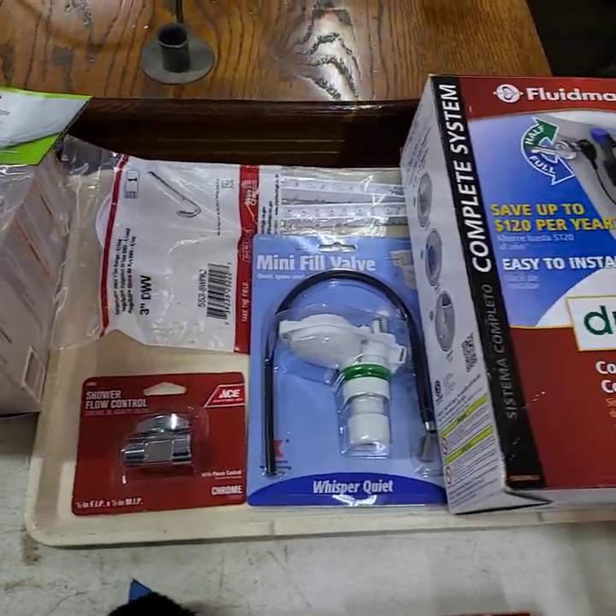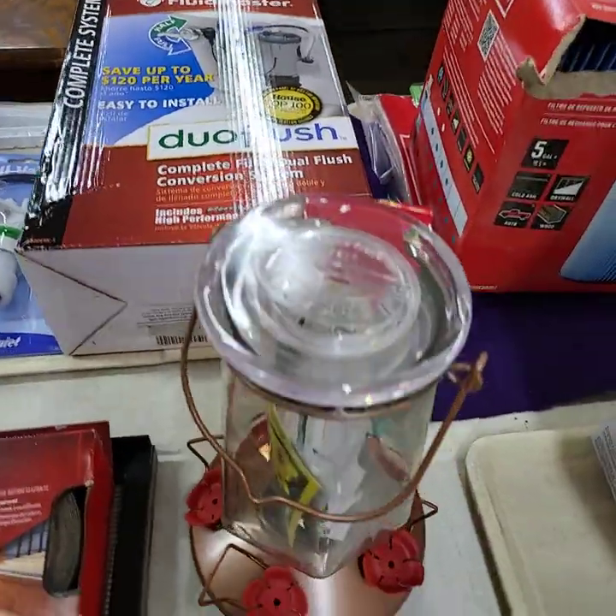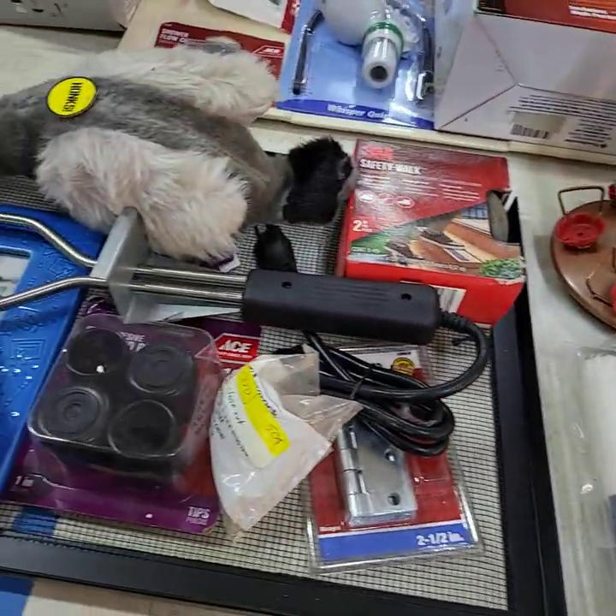We'll be grouping stuff up to make things go a little faster, but it'll be a late auction. And again, tomorrow will be our grocery auction.